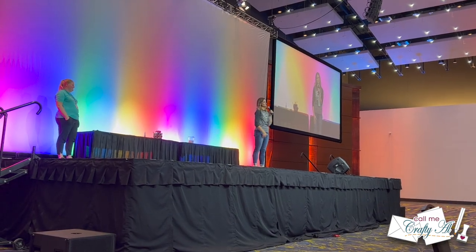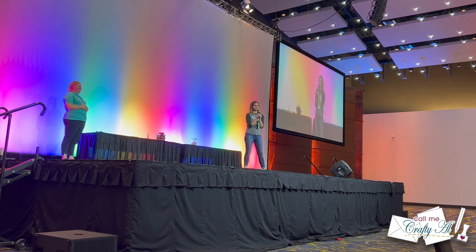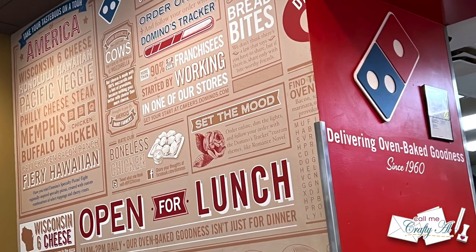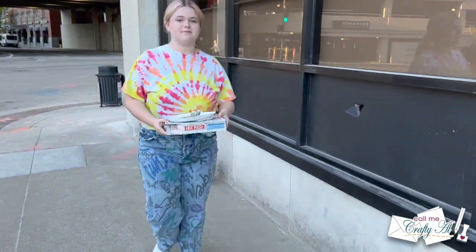After closing ceremonies, Presley and I made the short walk back to the hotel to get some dinner. The hotel restaurant was too busy and we were worried about missing our live stream, so we walked to Domino's a couple of blocks away. We ordered on the app before we left, waited about 10 minutes at the store, and then headed back to the hotel for a quick bite to eat.